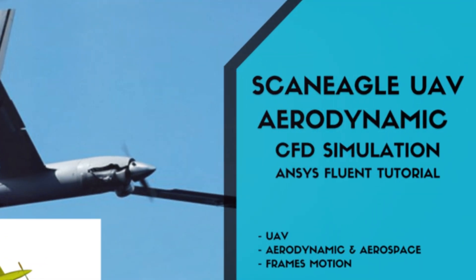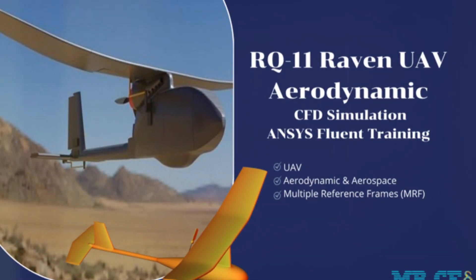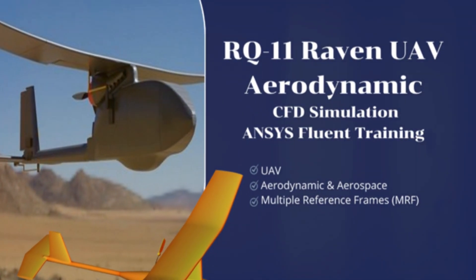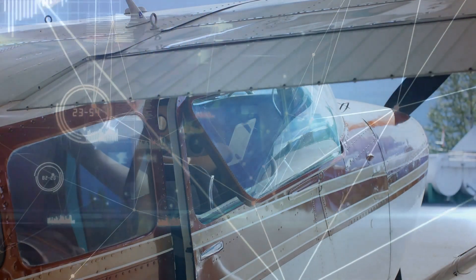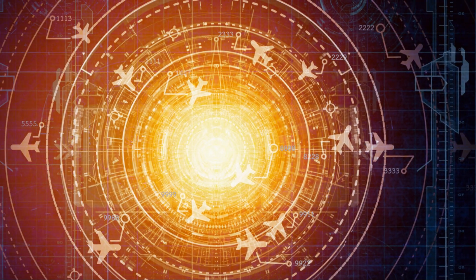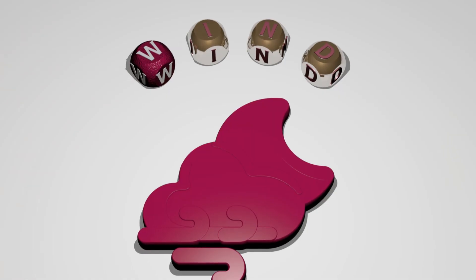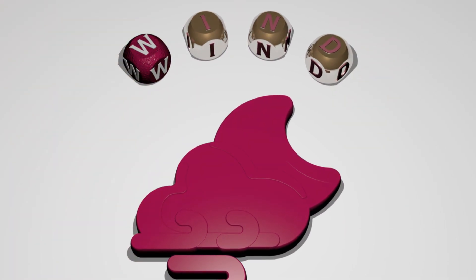MESTA CFD employs cutting-edge simulation techniques that push the boundaries of what's possible — techniques like fluid structure interaction analysis, optimisation using advanced methods like RBF morph, acoustic simulations, and dynamic stability analysis. And let's not forget compressible flow simulations, which are vital for high-speed aerospace applications.